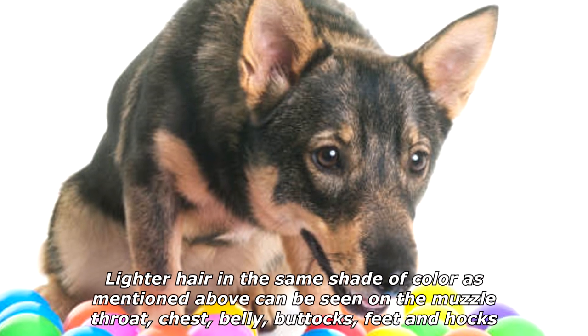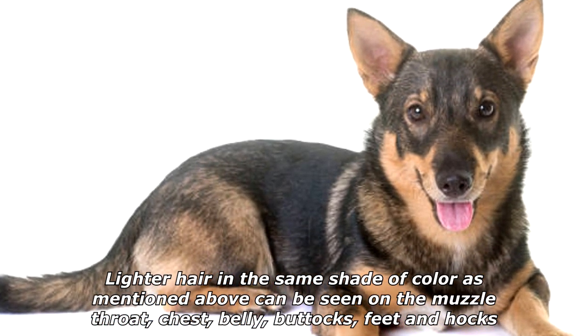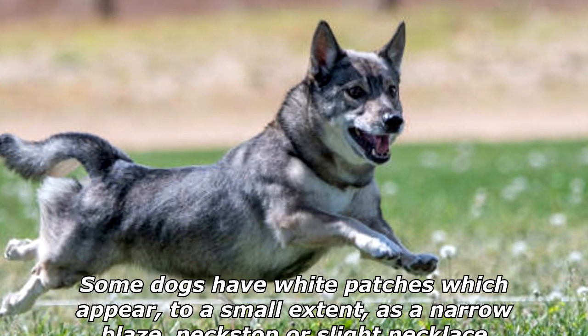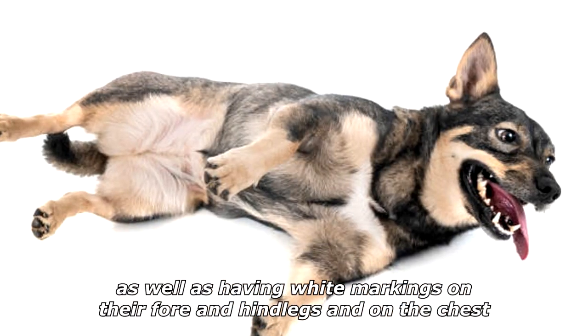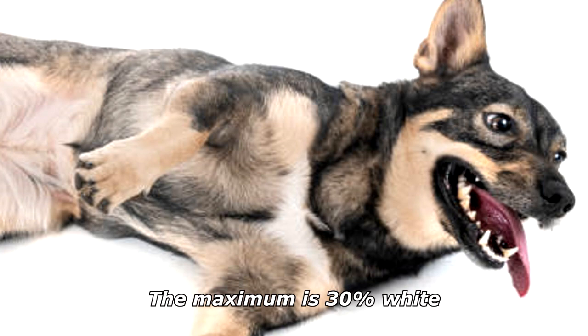Lighter hair in the same shade of color can be seen on the muzzle, throat, chest, belly, buttocks, feet, and hocks. They have lighter markings on their shoulders, also known as harness markings. Some dogs have white patches appearing as a narrow blaze, neck stop, or slight necklace, as well as white markings on their fore and hind legs and on the chest. The maximum is 30% white.